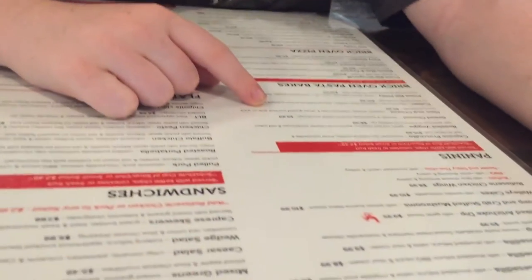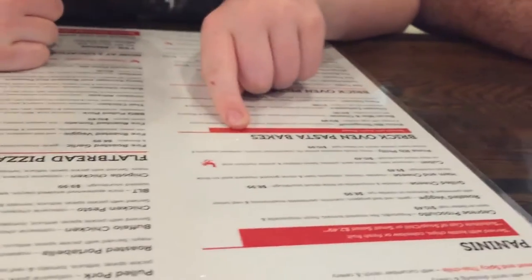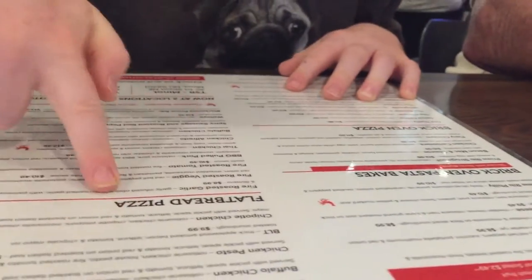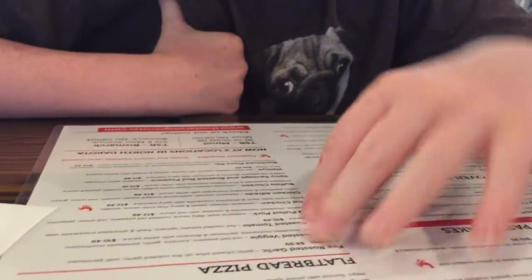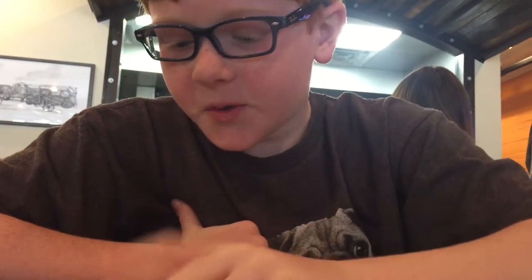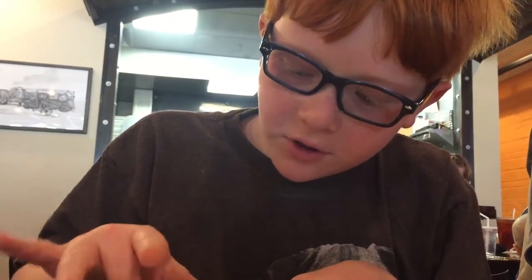I'm going to check out their menu. They have soups and salads, appetizers, paninis, sandwiches, brick oven pasta bakes, flatbread pizza, and brick oven pizza. They have two locations in North Dakota — we're at this one in Minot, and then there's one in Bismarck.